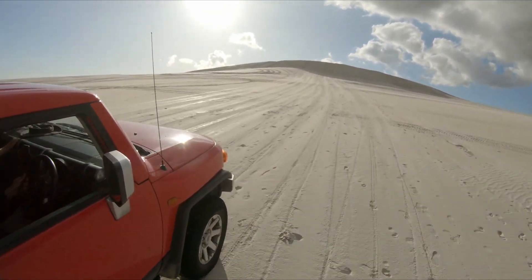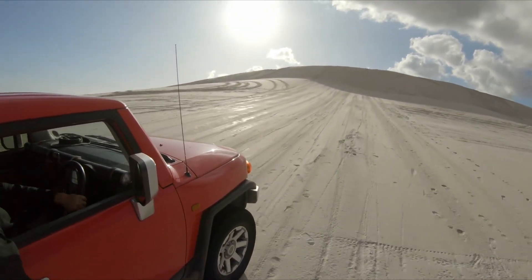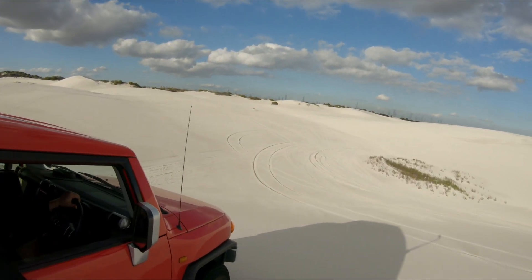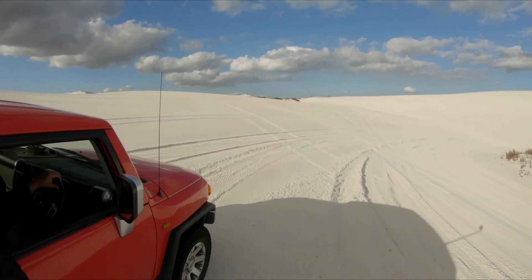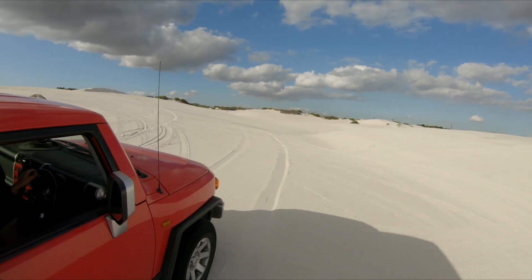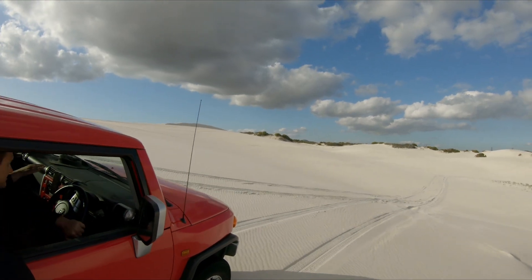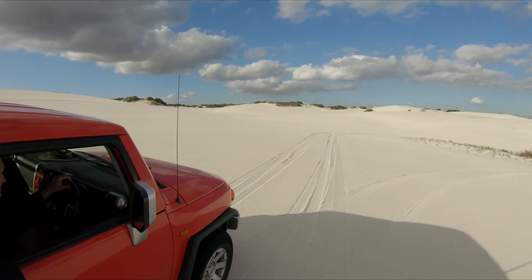This particular dune was used for sandboarding, so I didn't want to leave deep traction marks. The dunes area is much larger than it first appeared to be, and exploring all of it would usually make up a full day, especially if you are here with some friends.